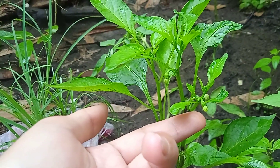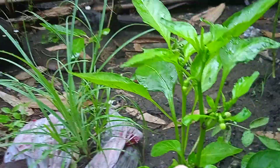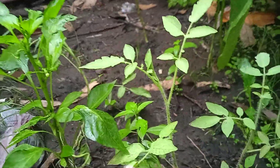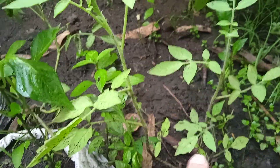Look at this — this is the bell pepper now. They're growing but they are not too tall. And then the tomatoes — this one is bigger.